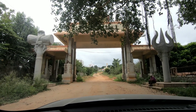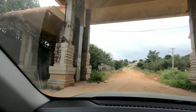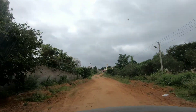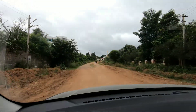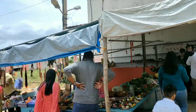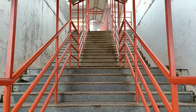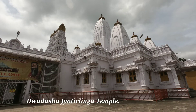Now we are at Omkara Hills and this is the entrance. They are collecting a parking fee here. This is the main entrance to the temple and you can buy puja items here. This whole place has four interesting things to visit.